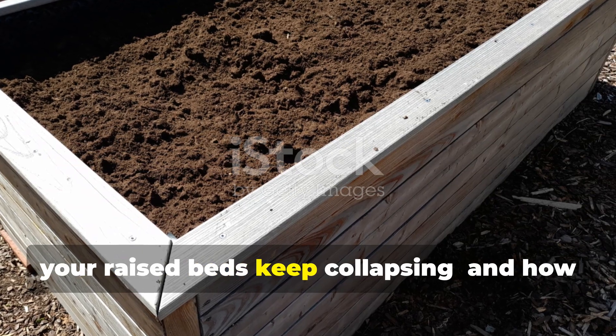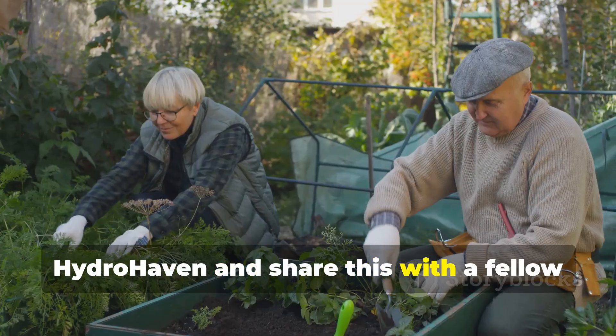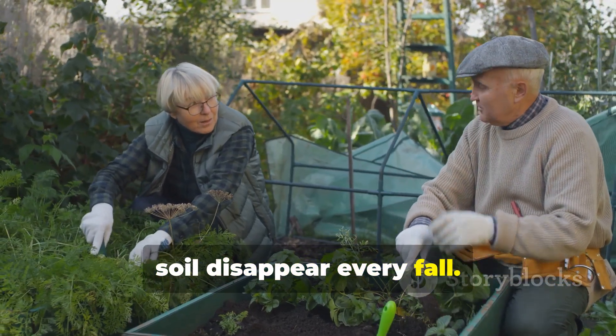If this guide helped you see why your raised beds keep collapsing and how to fix it for good, subscribe to HydroHaven and share this with a fellow gardener who's tired of watching their soil disappear every fall.